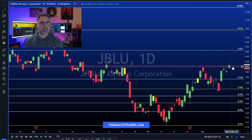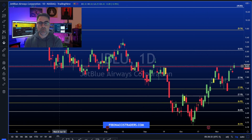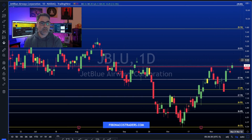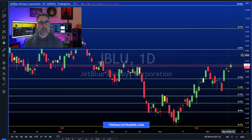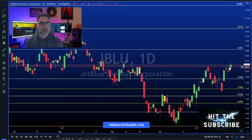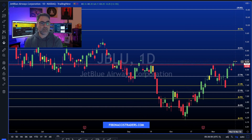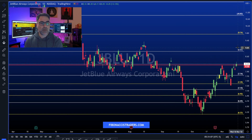JetBlue: bulls are finally managing to close above the 8.20 area, which throughout 2022 acted as support and then resistance. This is a good sign, but I would still want to wait for another candle or two to the upside, because we have three dojis hovering around the 8.20 area. The doji is the most significant signal for indecision, so another candle or two is okay — I don't mind missing a few points to make sure.